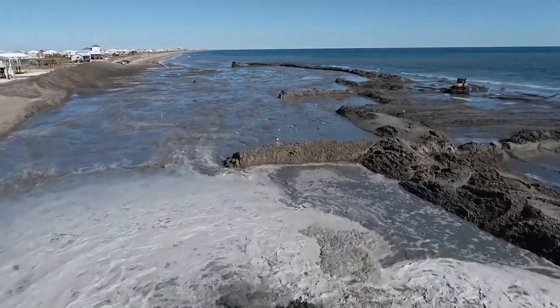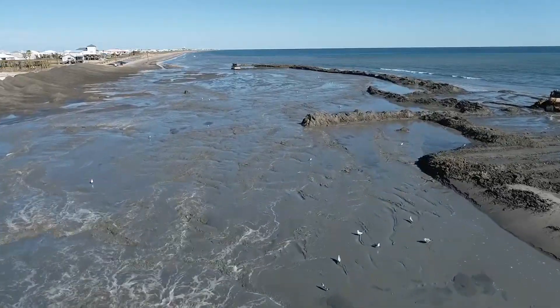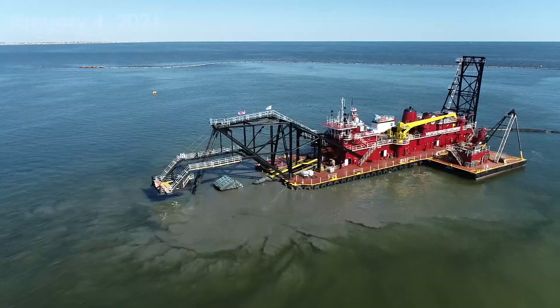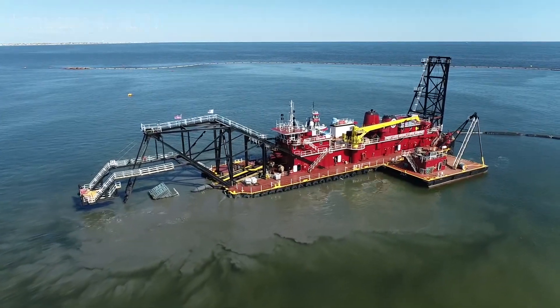The 2020 hurricane season really damaged the dune here, which is the front line protection for the residents that live here. We were able to come in with our project and repair the dune to elevation 13, and then pump a beach that's about 150 to 200 feet wide. That's what you're standing on today.